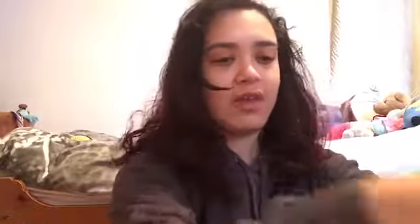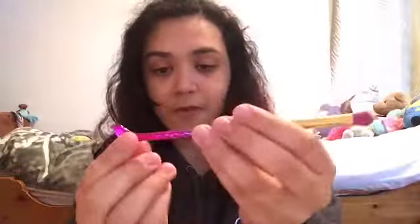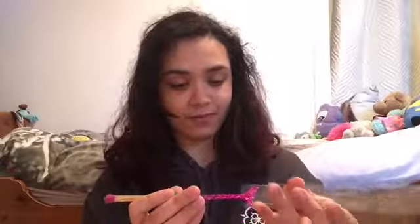You get five brushes which covers all your makeup needs, and the packaging is really nice. You have your eyeshadow brush — I've kind of used it a bit because I've been practicing eyeshadow a couple of days ago. It's really pretty — I love the color, it's kind of iridescent.